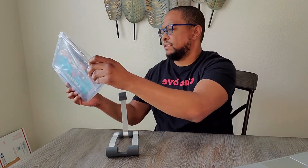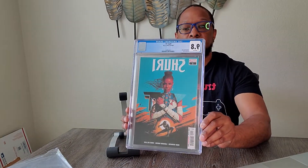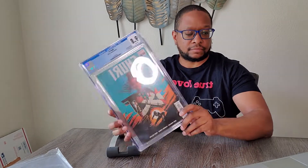First book would be Shuri number one. Everyone loves Wakanda and I think that Shuri is going to be a character that's going to go a long way. This isn't like her first appearance or anything, but I believe this might be our first separate series, but I'm not sure.